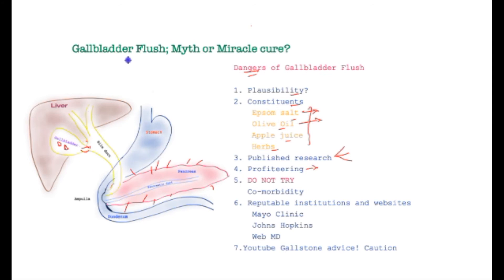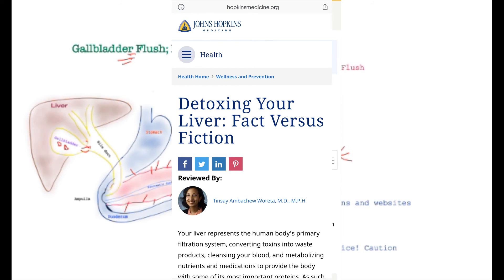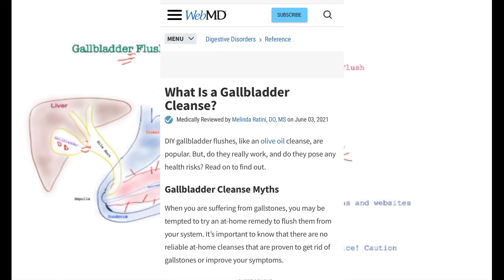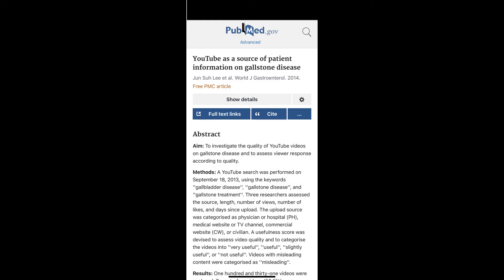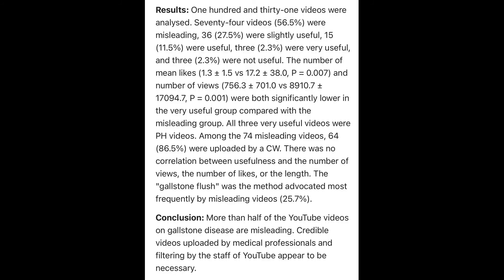Profiteering is rife, with all sorts of books, products, and natural medicines sold in a market worth millions of dollars, with men and women wearing medical-looking uniforms extolling the benefits of gallbladder flush. I strongly urge those with kidney, heart, or liver disease not to try this, because of the diarrhea it invokes which could be seriously injurious to health. Reputable institutions — Mayo Clinic and Johns Hopkins, the top two ranked hospitals in the U.S. — and WebMD all express caution. Published research on gallstone advice on YouTube found that more than half of the videos were misleading, with no correlation between popularity and accuracy of content.